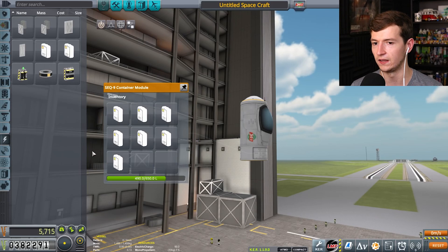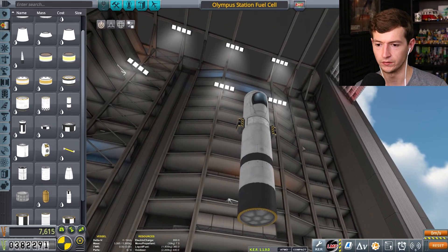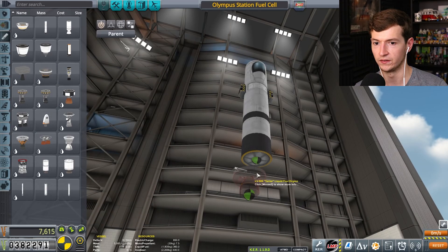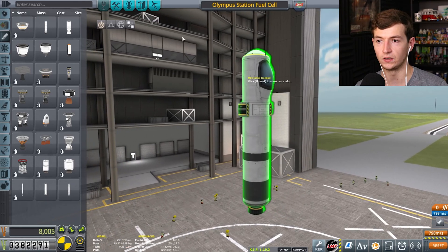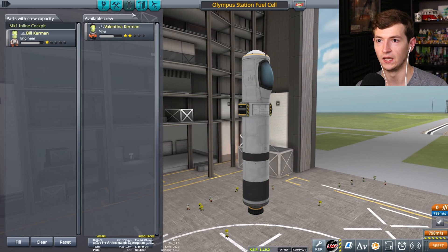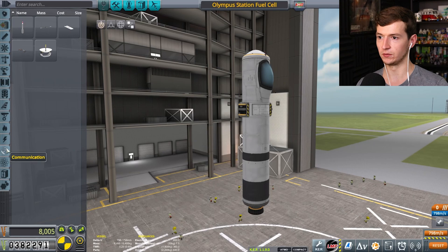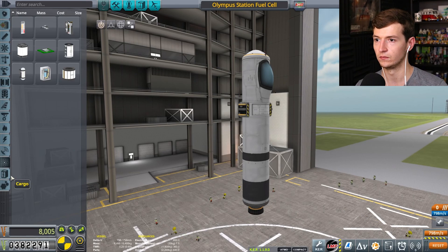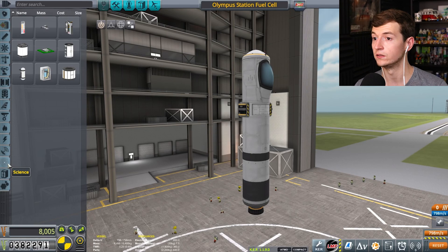I'm going to put eight solar panels in here. Oh, that'll do wonders. Put a thumper on there. What are you sending up? I'm sending up a vehicle that's going to send up Bill Kerman, a bunch of satellite dishes, and I can send one other little thing up if we want to assemble onto it. I can build a solar panel array if you'd like. Yeah, do that.